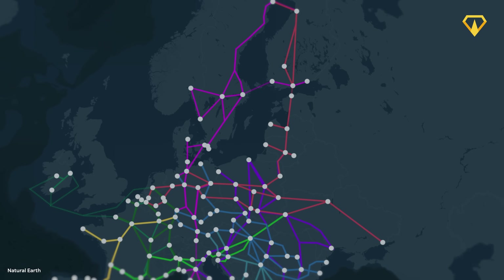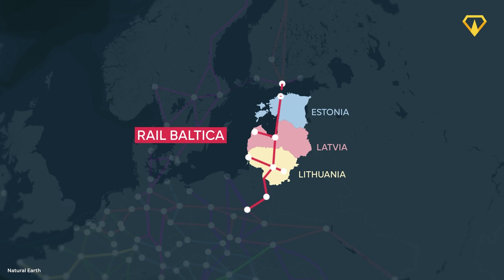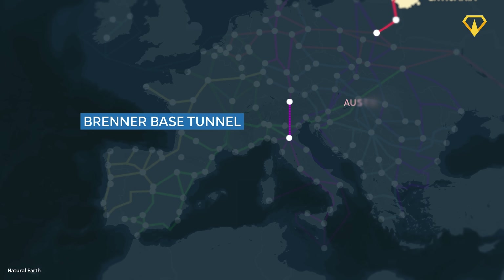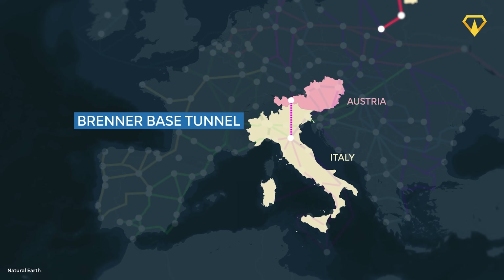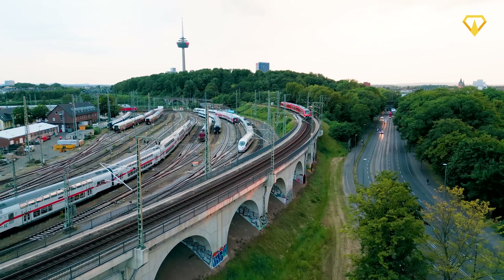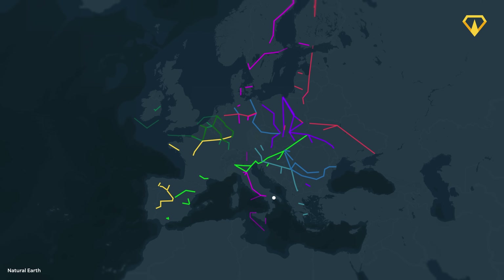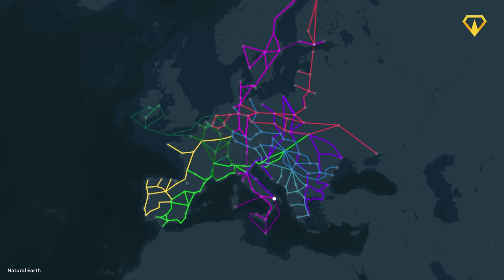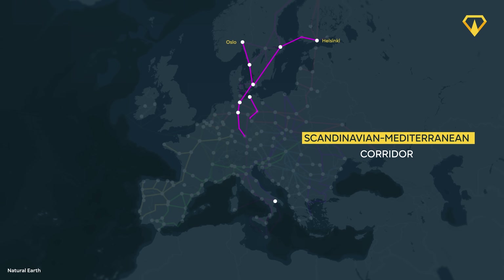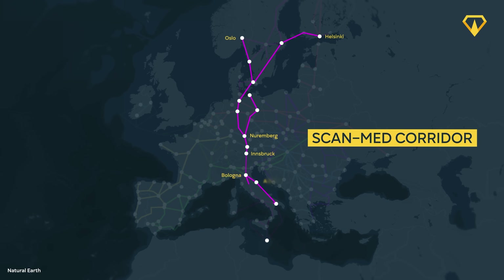Some of the megaprojects included in the TEN-T initiative are the Rail Baltica, which will connect Lithuania, Latvia, and Estonia to the European Rail Network. There's also the Brenner Base Tunnel that aims to better connect Austria with Italy through the Brenner Pass in the Alps. The idea behind these networks is to close any infrastructure gaps and to ensure better trade and transportation. In 2013, the network's nine core corridors were announced, and one of these corridors is called the Scandinavian-Mediterranean Corridor, or simply the ScanMed Corridor — the longest of the nine TEN-T core network corridors.